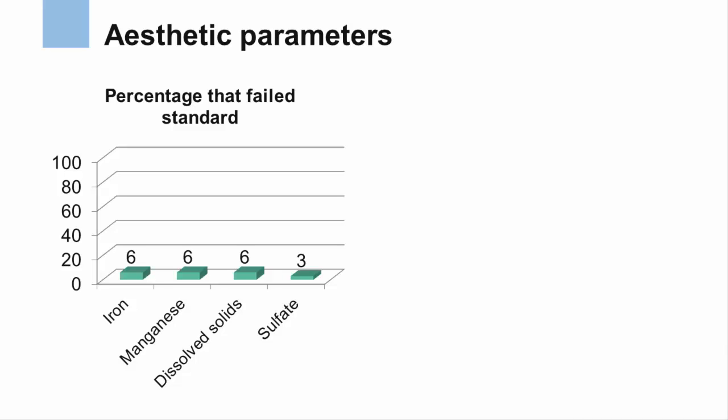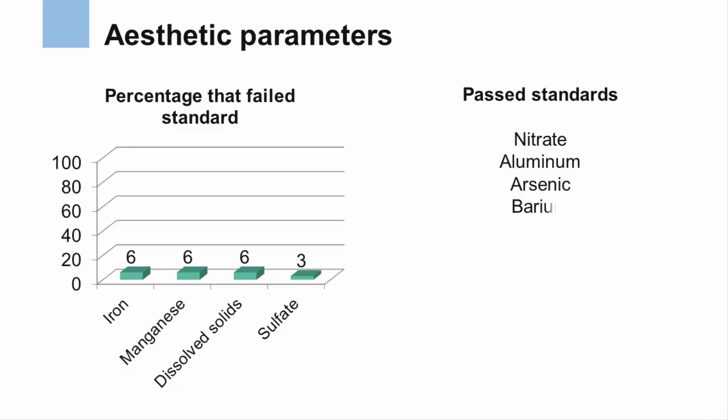Metals like iron and manganese, and salts like chloride and sulfate, were generally very low, which would produce good tasting water. Nitrate, aluminum, arsenic, barium, copper, and chloride were not found above drinking water standards in any of the roadside springs.